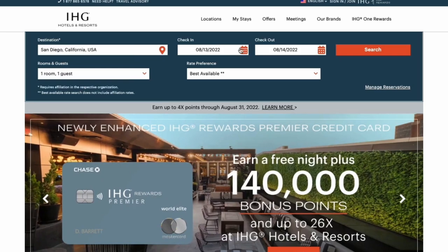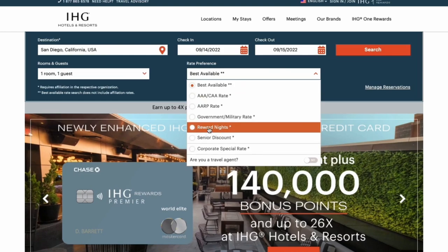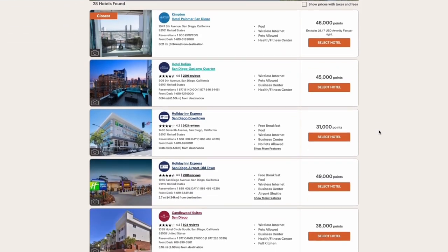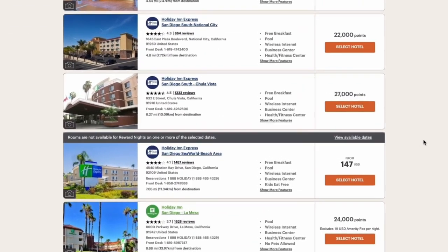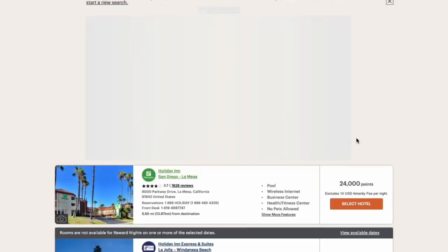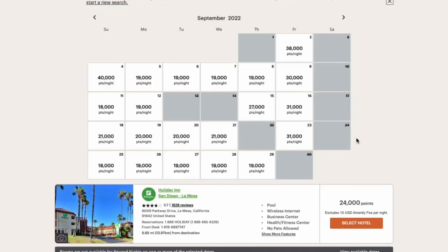On the IHG page, put in San Diego and the 14th to the 15th — just one night. Click the dropdown, select 'Reward Nights,' and hit 'Search.' You'll see a list of hotels and how many points each specific night costs. The tricky thing with IHG is that their award calendar is hidden — there's an extra step and some trial and error. You have to pick a date that doesn't have any award availability. For example, the Holiday Inn San Diego Sea World shows no rooms available, and that's where you see a link that says 'View Available Dates.' Clicking that gives you the award calendar.